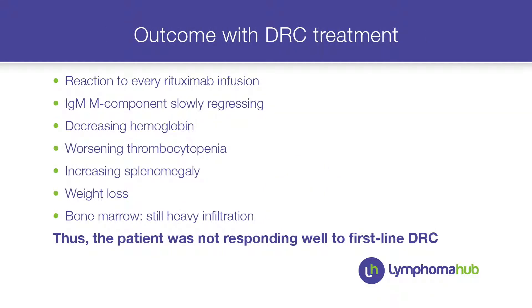He had a fast reduction of the M component, partly due to the plasmapheresis. However, he had problems with rituximab infusions — very severe reactions not just with the first infusion but the second and third as well. Moreover, he didn't have a good response: hemoglobin was decreasing, thrombocytopenia was worsening, the spleen was enlarged, and he had weight loss.